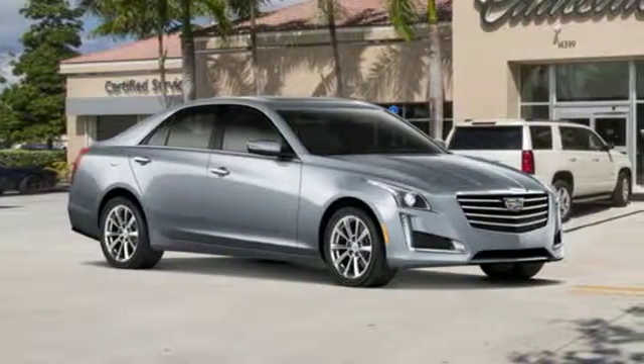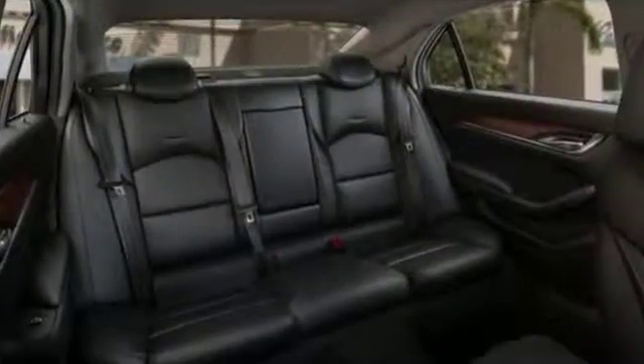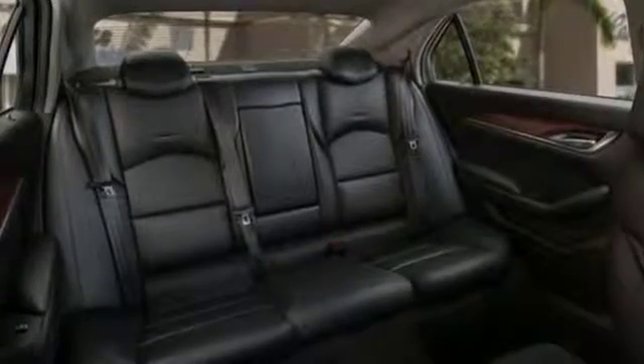Gas pressurized shocks. Rear parking sensors. And front heated and ventilated leather bucket seats.